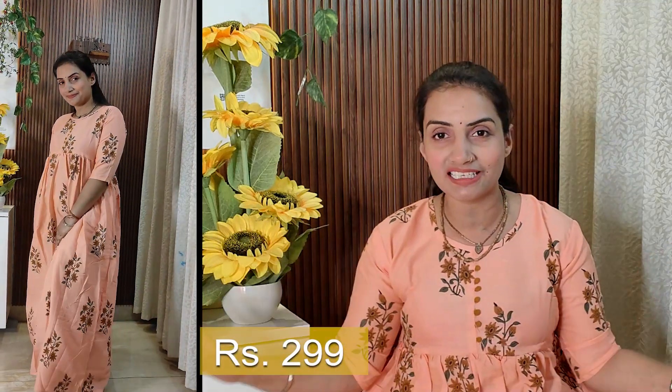I will give you all the prices on the screen. The size runs a little larger. This first outfit is a pure cotton floral print which you can wear in daily use — it is very beautiful. There are two colors available which you will get in the shop. I will give you all the links in the description box so you can order from there.